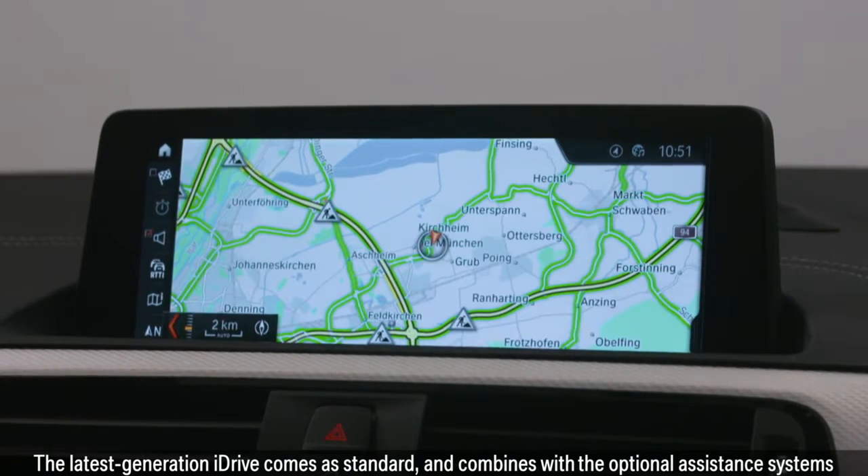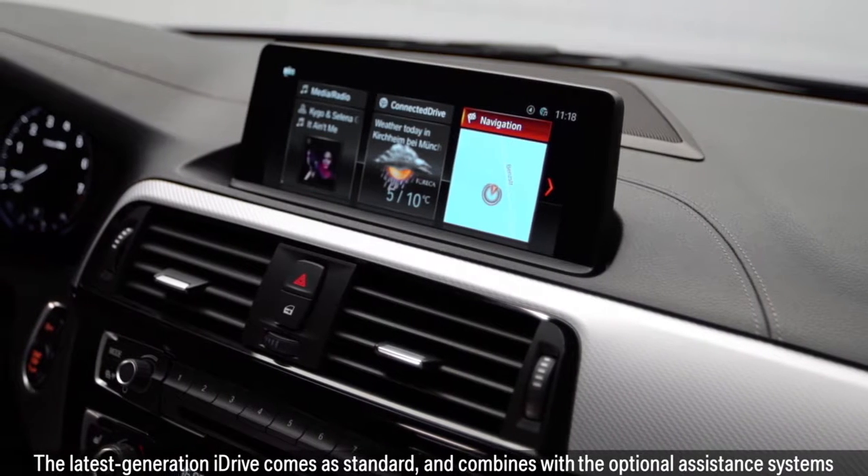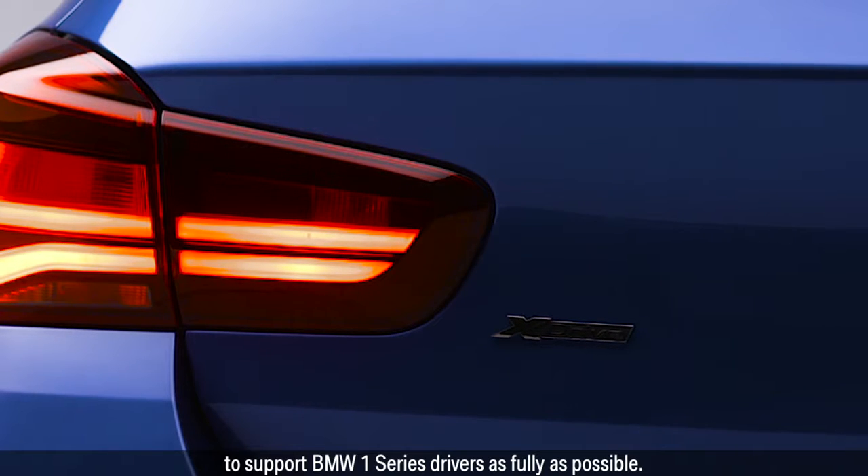The latest generation iDrive comes as standard and combines with the optional assistance systems to support BMW 1 Series drivers as fully as possible.